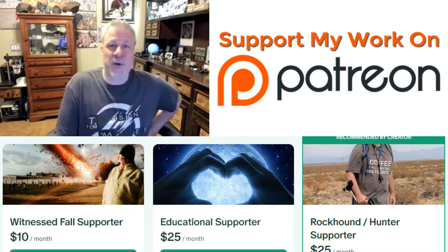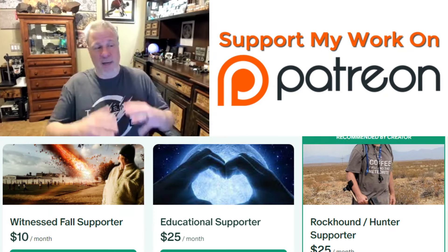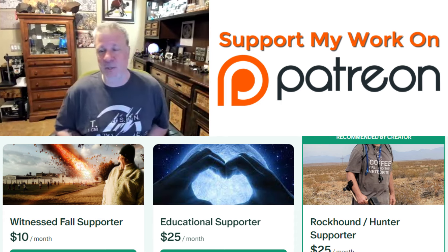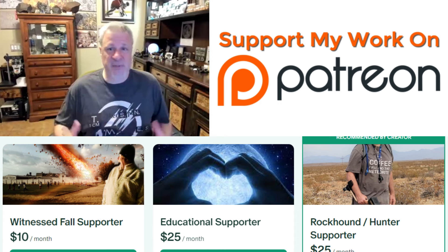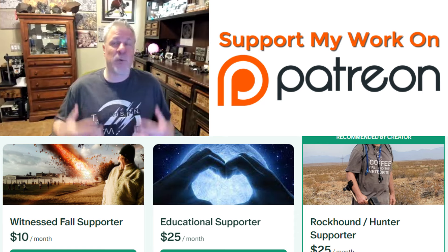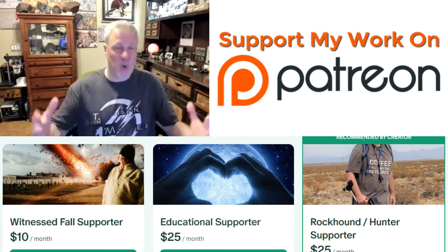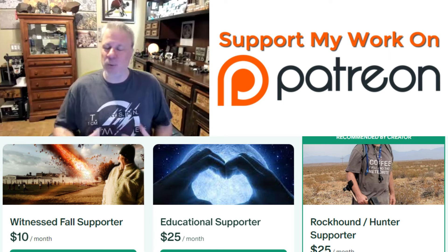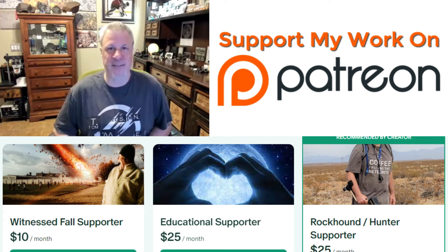If you'd like your rock submission looked at honestly by a panel of very experienced collectors — there are tons of years of experience between us — we're waiting, hoping, and trying to help you find a real meteorite, because that's our end goal. We don't like telling people they don't have a meteorite, but we base our feedback on science. Thanks a lot, guys, and have a great week.